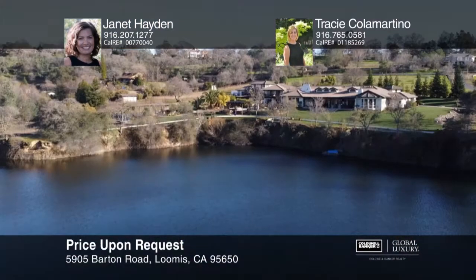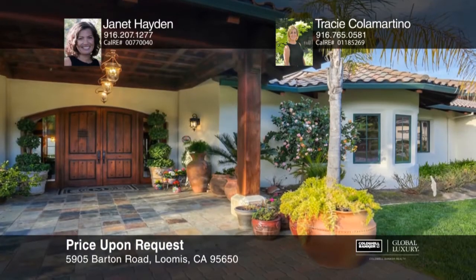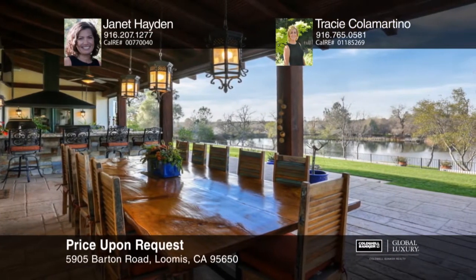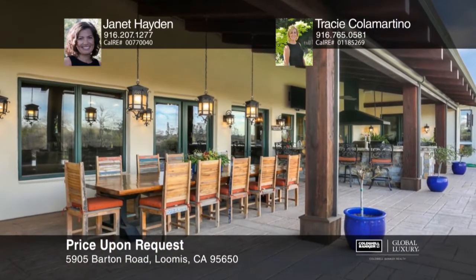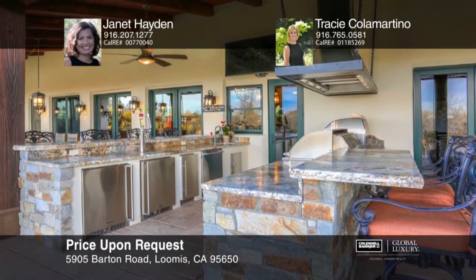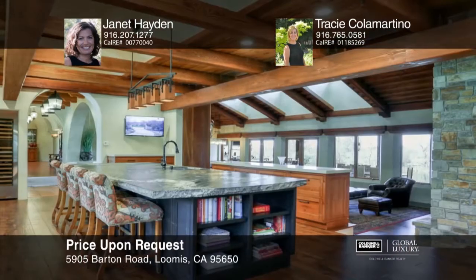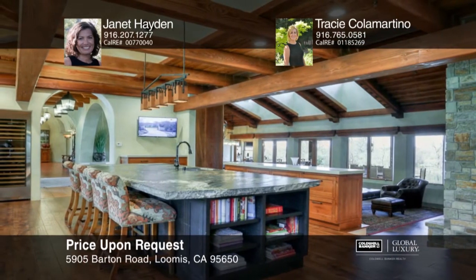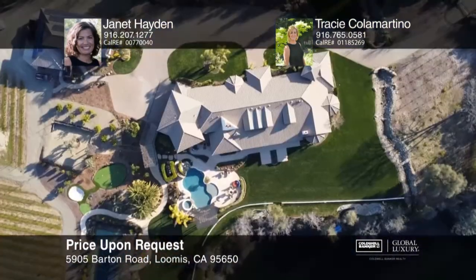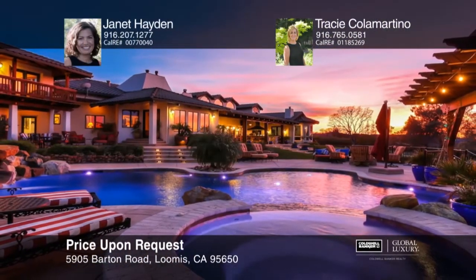Approach this waterfront Santa Barbara inspired estate via a gated cobblestone drive. Sprawling open spaces flow outside to the outdoor kitchen past the vineyard, citrus grove, pickleball court to the stunning pool and tranquil spring-fed lake. This compound oasis includes public utilities, irrigation water and solar. The spacious great room, theater, guest quarters and master suite all open to patios with stunning water views. A gorgeous kitchen with a massive island boasts stone counters with chiseled edges and state of the art appliances. Enjoy a detached one-bedroom guest house above a seven-car garage. Come see it in person with Janet Hayden and Traci Colomartino.